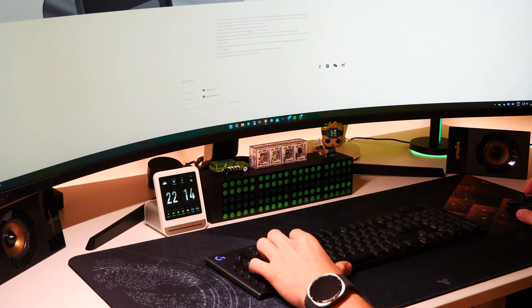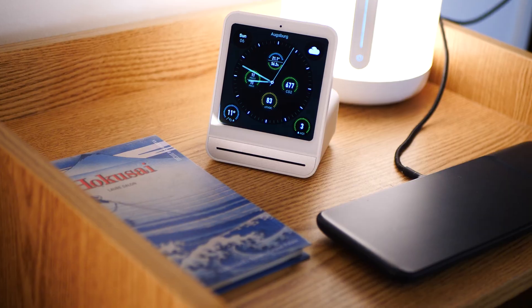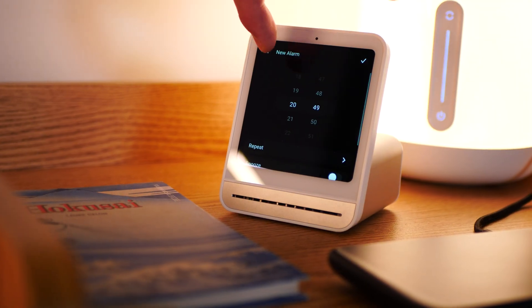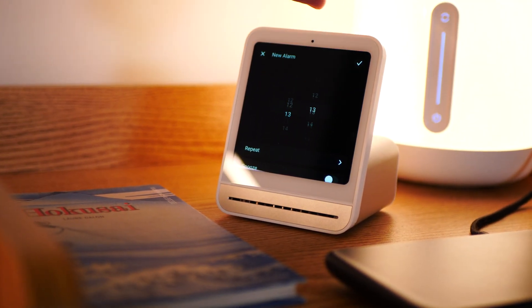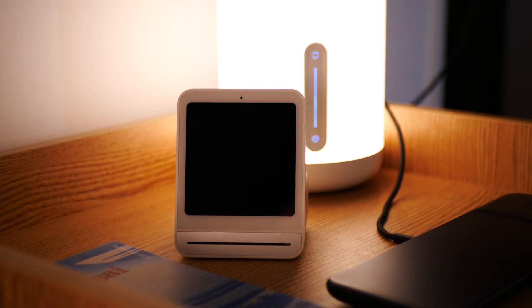After seeing all the hardware, we finally understand where the $150 price build-up comes from. And with such a large display, it has some added functionality in the form of a stylish clock for your working desk, because looking at air stats alone all day can be quite stressful. Since it has a light sensor for auto-brightness as well as the ability to store alarms, you can also put it on your nightstand. There is a button on the top to turn off the screen completely.